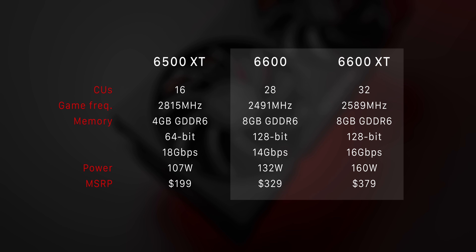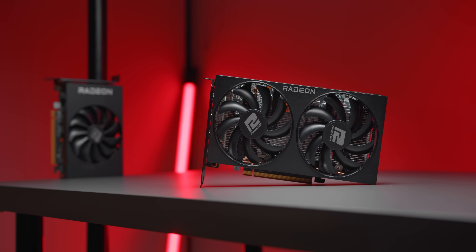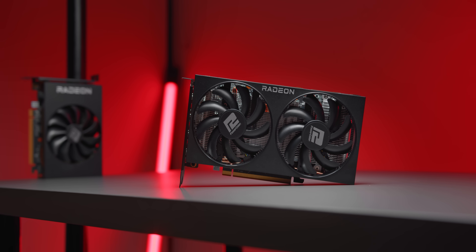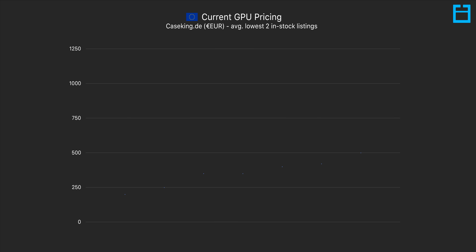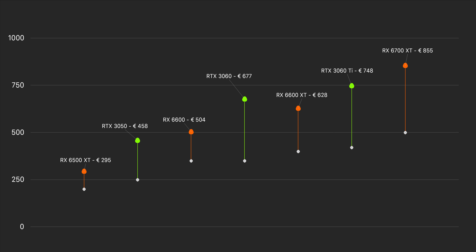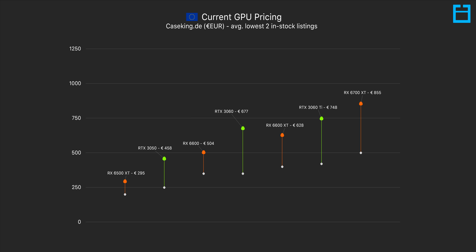It's also very odd to see only 4GB of VRAM on a GPU released in 2022, especially from AMD who have previously stated that 4GB of VRAM is not enough for modern games. The two Radeon 6600 cards are about what you'd expect spec-wise based on the current GPU market. Before we take a look at performance, the biggest thing to talk about first is pricing — how much can you expect to pay, how much above MSRP, and how does that differ by region? Let's start with Europe, where I've sourced pricing from German retailer Case King. The white dot indicates the MSRP for each GPU, and the colored dots indicate the average of the two lowest in-stock listings.